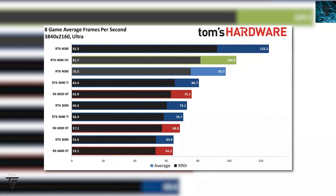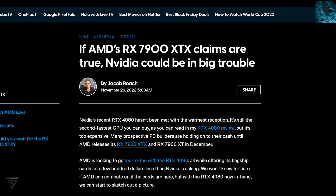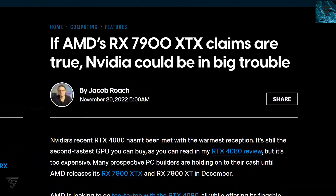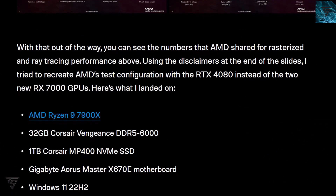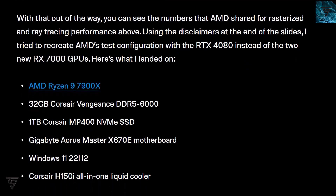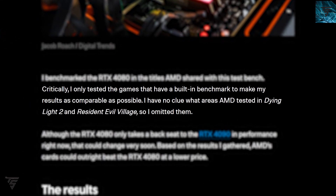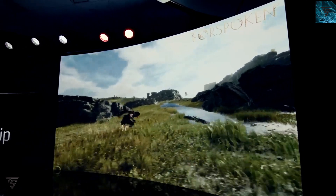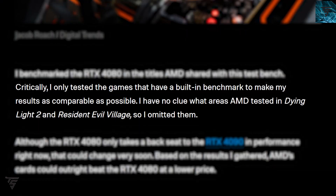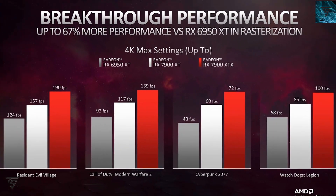Given that, the RX 7900 XT and XTX appear to be clear competition for the RTX 4080. We already know it crushes the RTX 4080 in an average of eight games, and with the RX 7900 XT starting at $1,000, the pricing is more competitive. A user was able to recreate the testbed — an RX 7900 XT paired with an RX 6700E motherboard — the same setup used during AMD's live presentation, using benchmarking tools with built-in game benchmarks.